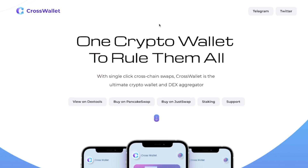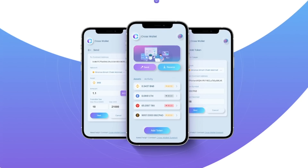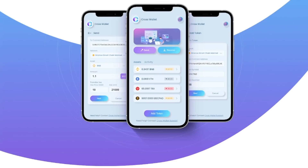The project is called CrossWallet — one crypto wallet to rule them all. With single-click cross-chain swaps, CrossWallet is the ultimate crypto wallet and DEX aggregator. This wallet will be directly competing with TrustWallet, Metamask, SafePal, and pretty much all the other major wallets in the space, but this one has a ton of awesome features that will make it stand out and be better than all the other wallets.